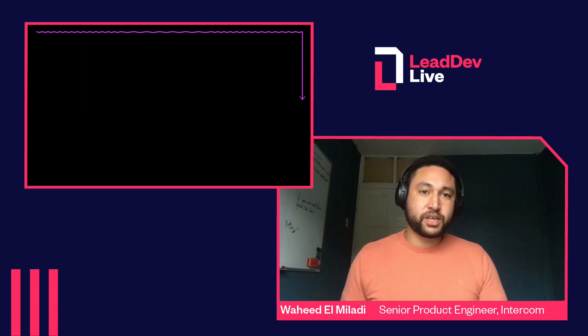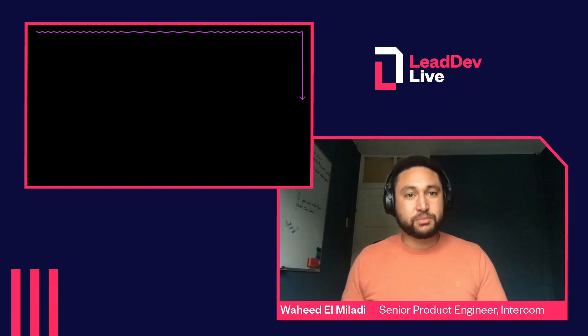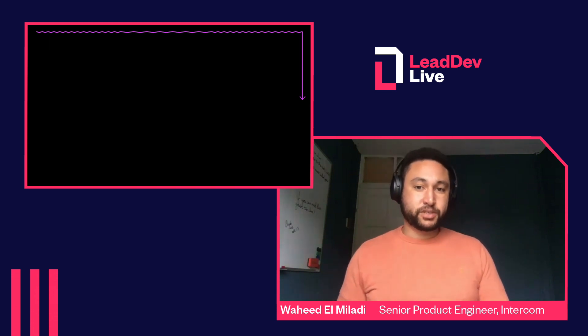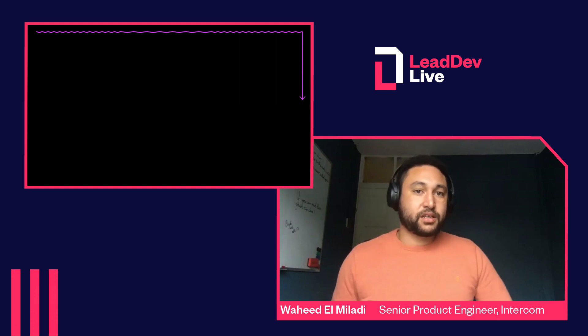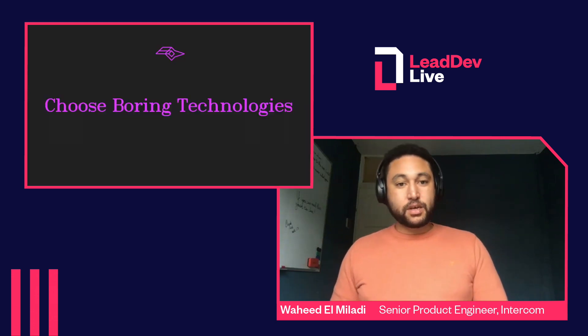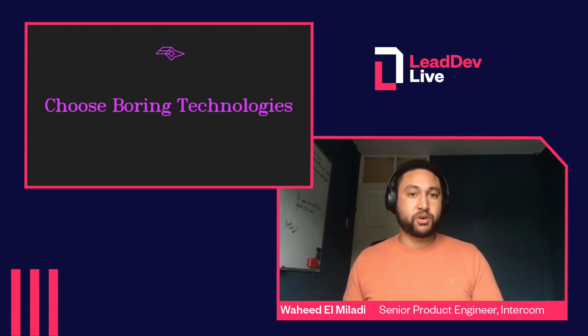Approaching it from just a technical standpoint won't give you a full view of the problem in order to solve it in the simplest way. So you should feel empowered to get involved in the product discussions that are happening in order to build up that understanding from all the different viewpoints. Once I'd done that and collaborated with the PM and the designer, I felt like I'd understood the problem well enough to get back to the solution. Around this time, somebody sent me a blog post by a guy called Dan McKinley called 'Choosing Boring Technologies'.